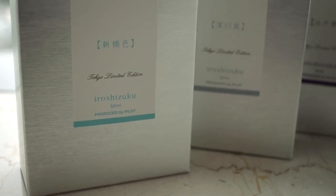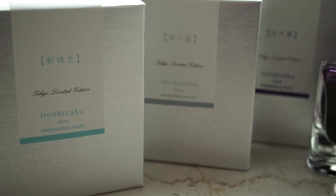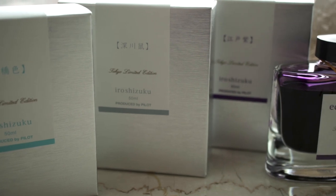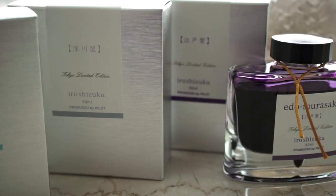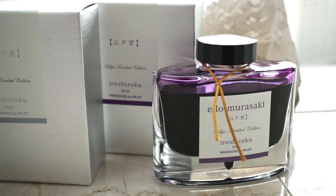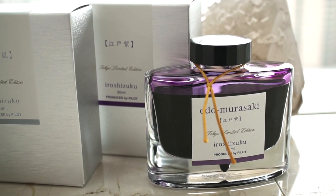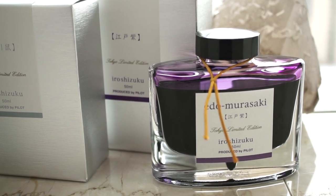Another limited edition ink is Pilot Iroshizuku's line of Tokyo limited edition inks — there are three of them: Shinbashi Iro, which is a light blue; Fukagawa Nezu, which is a gray; and Edo Murasaki, which is a purple. Edo is the old word for Tokyo, so it essentially means Tokyo purple.